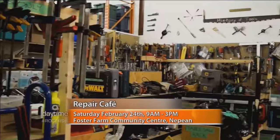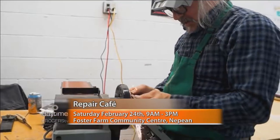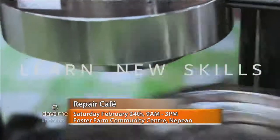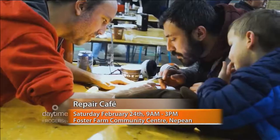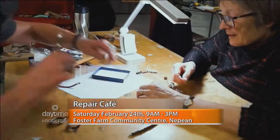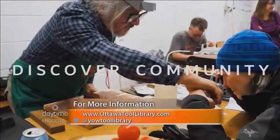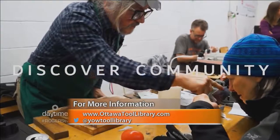The Repair Cafe is a concept out of the Netherlands. In 2009, the first Repair Cafe hit the world, and now there are Repair Cafes all over the world. Basically, you bring something you want fixed or mended, you meet with someone who's good at fixing or mending things, and they show you how to fix it yourself. You can either sit with them and learn, or just watch. It's as interactive as you want it to be — it's a skill share.